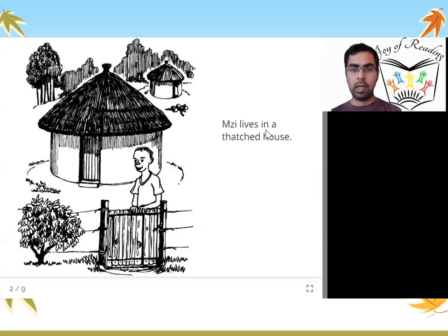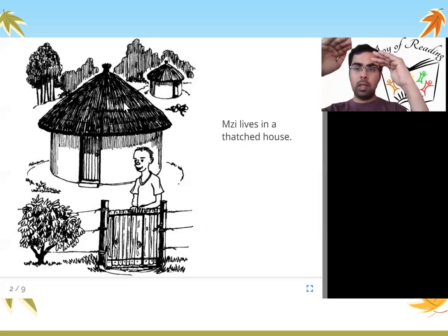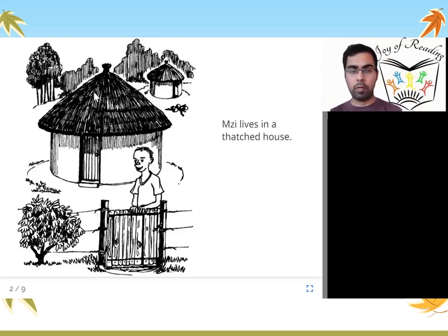MZ lives in a thatched house. This is MZ and his house is thatched. What does thatched mean? Thatched means sloping, made of straw. The roof of this house — the top of this house — is made of straw and it comes in a slope. And this is a thatched house.